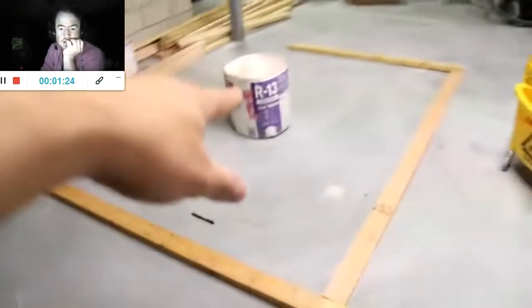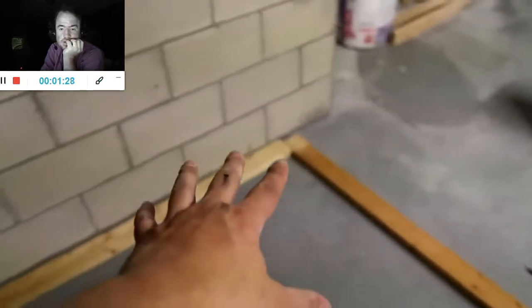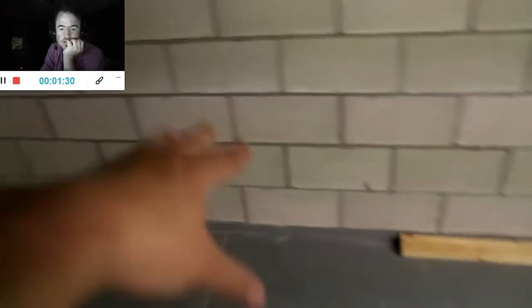This is where the kitchen's gonna be and that's where the bathroom's gonna be. The kitchen sink's gonna be right here with a cabinet, then a corner cabinet, a little cabinet, a stove, another little cabinet, a big pantry cabinet, and then the fridge next to the pantry cabinet with all upper cabinets. I know it's kind of hard to envision but that's the plan.